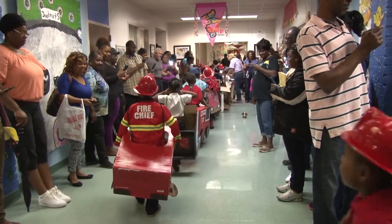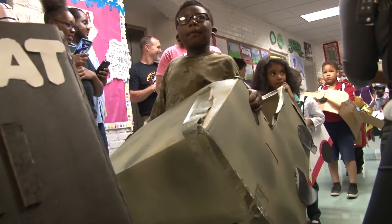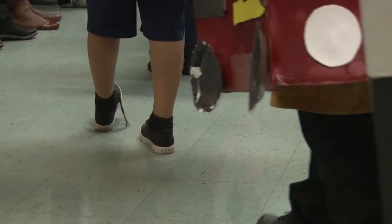This is the first time we've done this, so they were so excited. They just paraded through the halls and got to show off their community helper costume and vehicle.